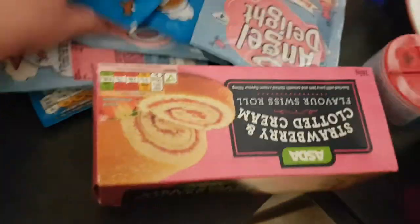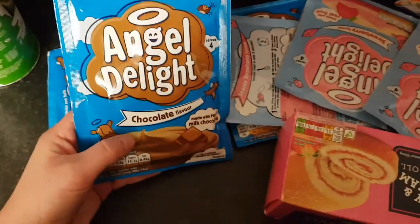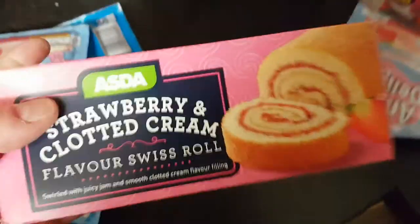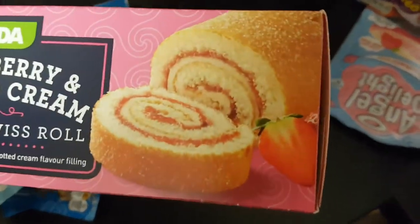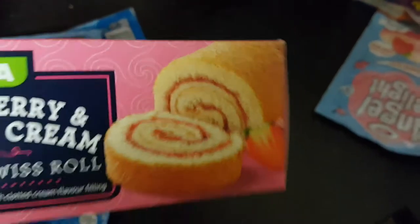Ollie's got a tube of sour cream and onion Pringles. I've got quite a few packets of Angel Delight — basically just a pudding — strawberry ones and chocolate ones, about three of each, all going towards the trifles. I've also got this Swiss roll, which is for one of the trifles I'm making.